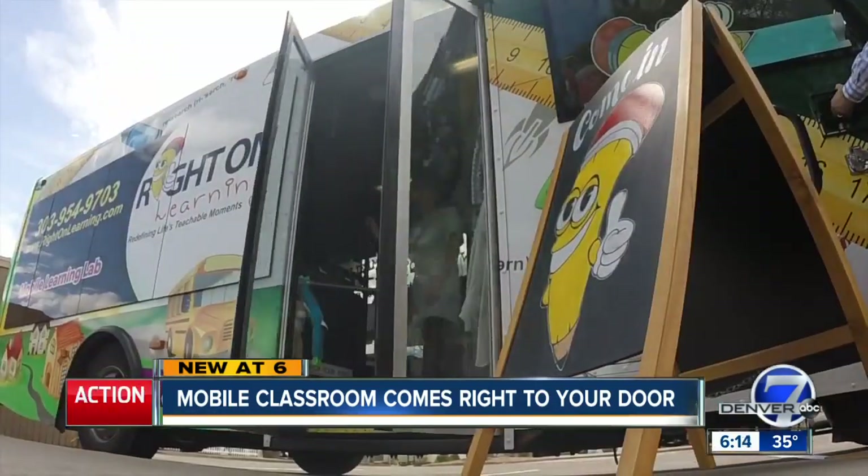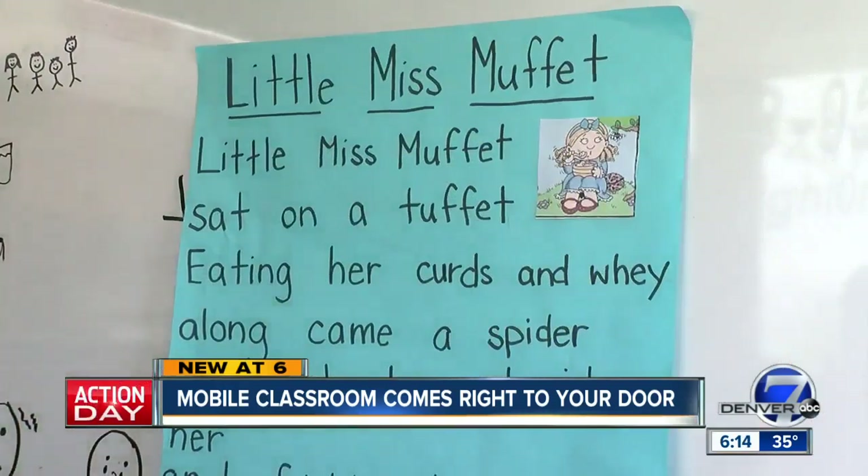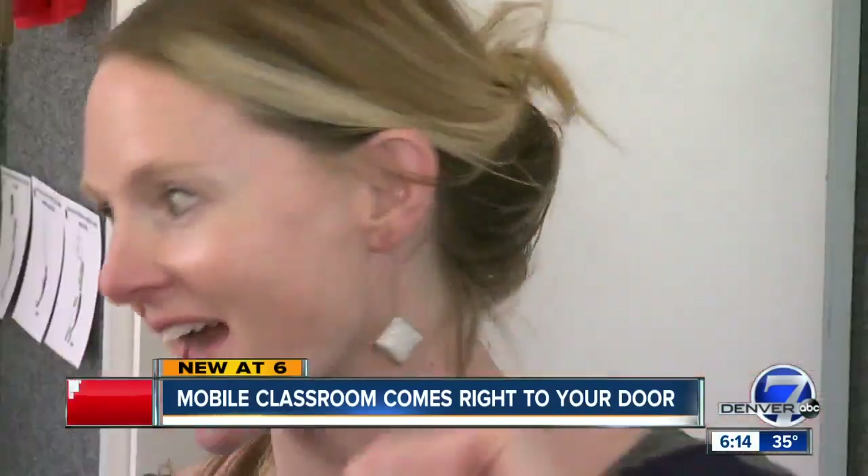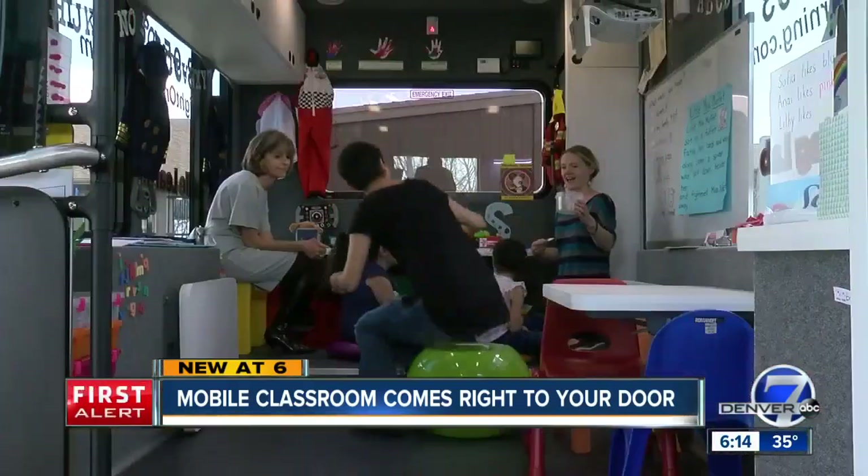We want to get these kids prepared for kindergarten, and one of the ways we do it is go to them. The teachers say they have everything they need on board.